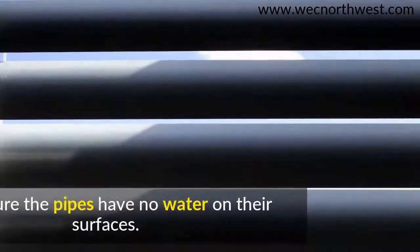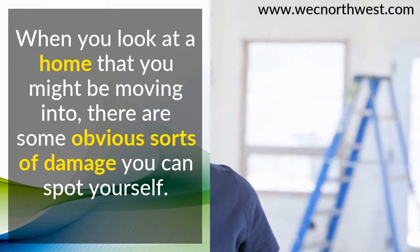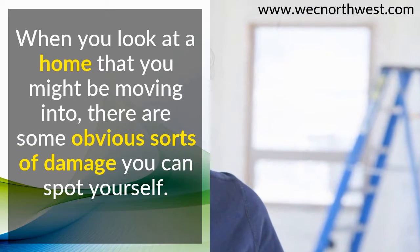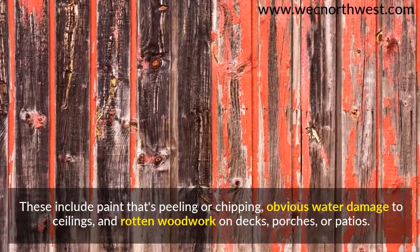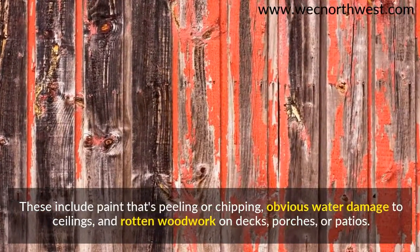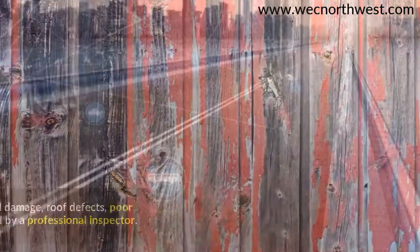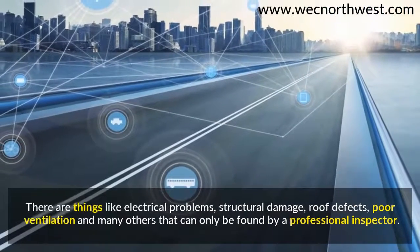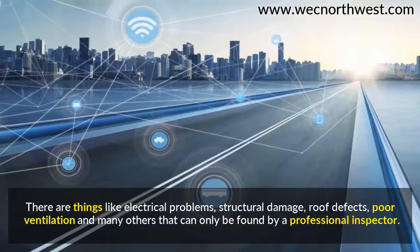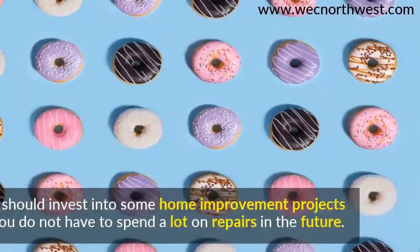When you look at a home that you might be moving into, there are some obvious sorts of damage you can spot yourself. These include paint that's peeling or chipping, obvious water damage to ceilings, and rotten woodwork on decks, porches, or patios. There are things like electrical problems, structural damage, roof defects, poor ventilation, and many others that can only be found by a professional inspector.